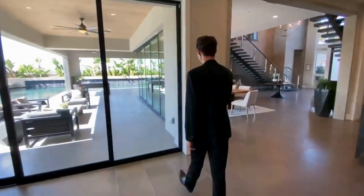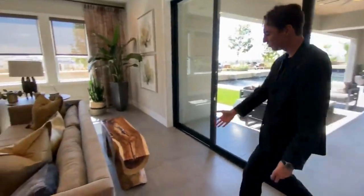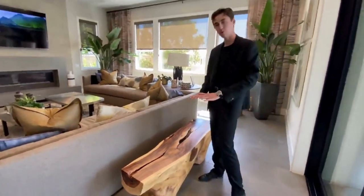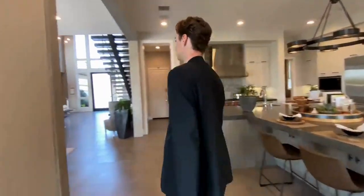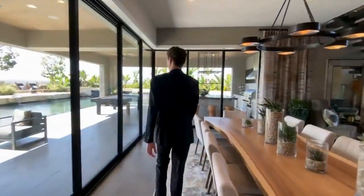Oh, how did I forget — we have another custom driftwood bench space right here, which adds even more seating for your guests. I'm probably going to guess it's around 40 people we can be seating in here. Absolutely amazing. Now, the moment you've all been waiting for — let's go ahead and head to the outdoor backyard.